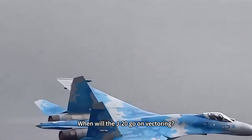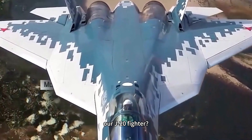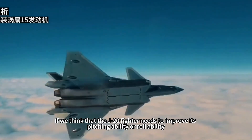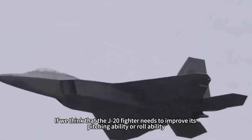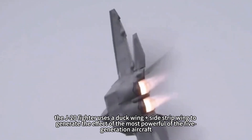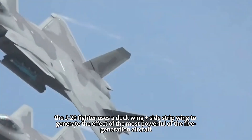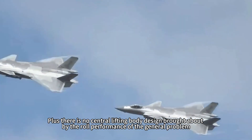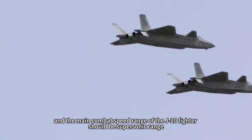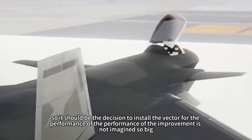When will the J-20 get thrust vectoring? We can only say that whether it is installed comes down to technical trade-offs. If we determine that the J-20 fighter needs to improve its pitching ability or roll performance, then thrust vectoring would be installed. But from the J-20's design, it uses a canard wing plus side-strip wing to generate the most powerful lift effect among fifth-generation aircraft, and there is no central lifting body design causing roll performance problems. The J-20's main combat speed range should be supersonic, so the performance improvement from installing a thrust vector may not be as significant as imagined.